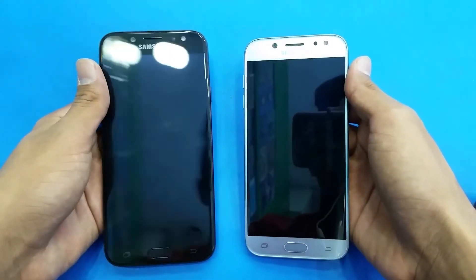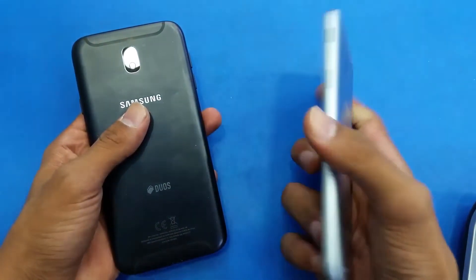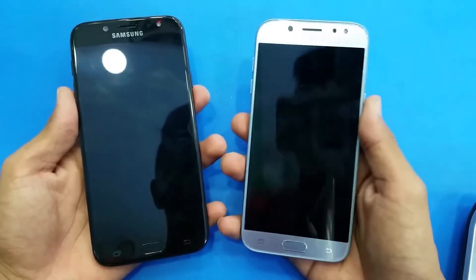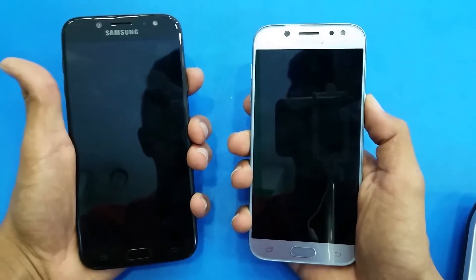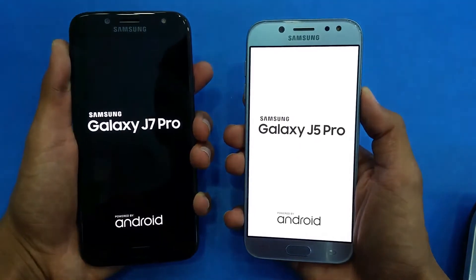Hey guys, what's up! It's time to do a speed test between a Samsung Galaxy J7 Pro versus a Samsung Galaxy J5 Pro. Samsung launched both phones in 2017, and both phones are one year old. Let's start off by booting both phones up at the same time — here we go.